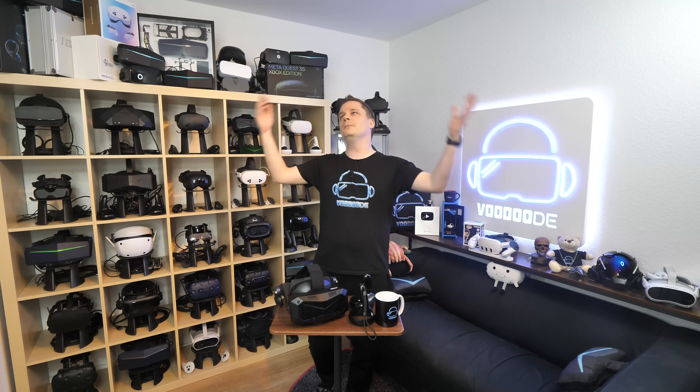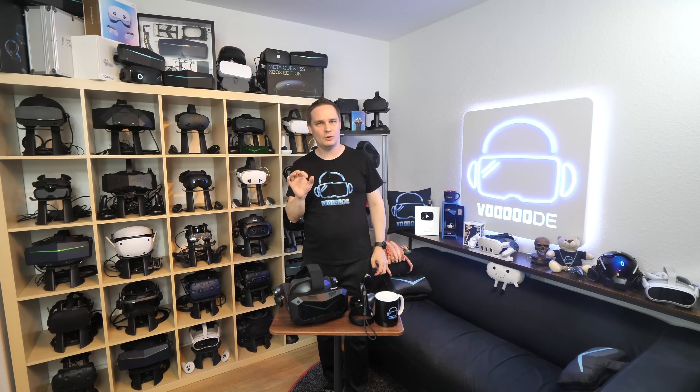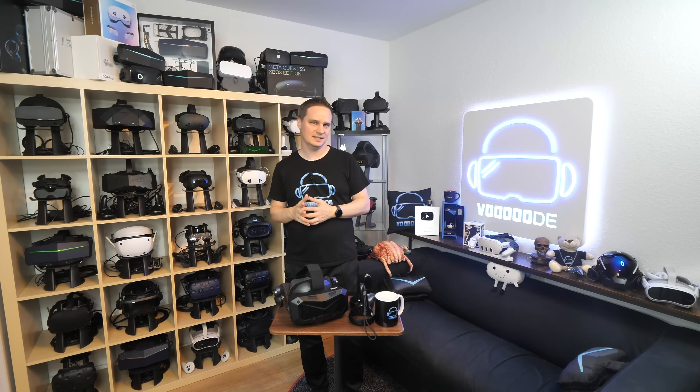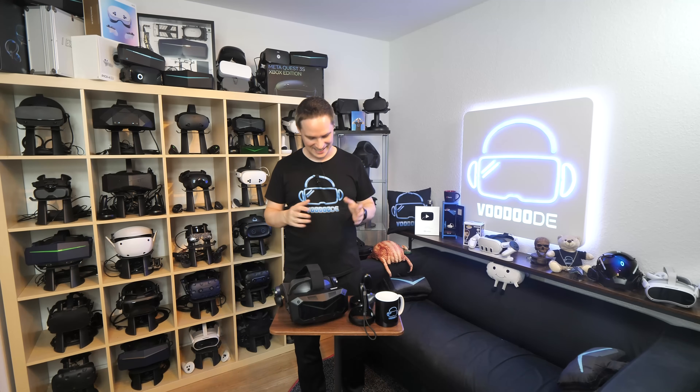The price of the Dream Air is $1,999. While that sounds expensive, considering these Sony Micro OLED panels with this resolution are very costly components, the price seems justified for an ultra high-end PC VR headset. When you compare it to the Apple Vision Pro, this is nearly half the price. Crazy.